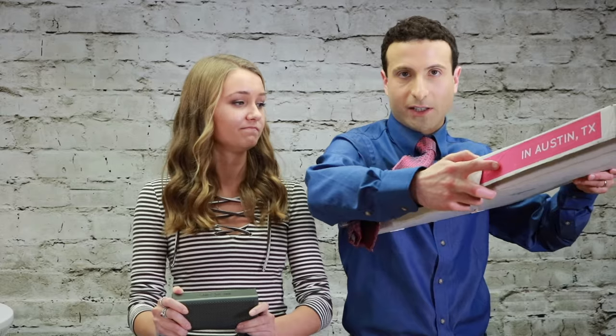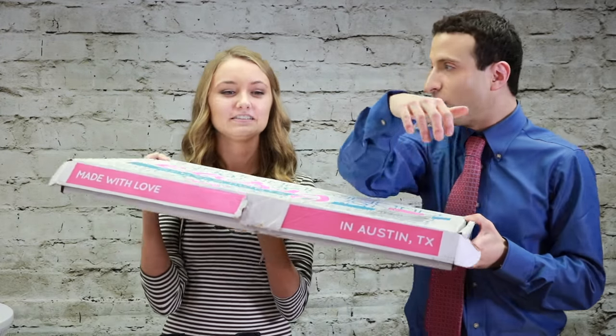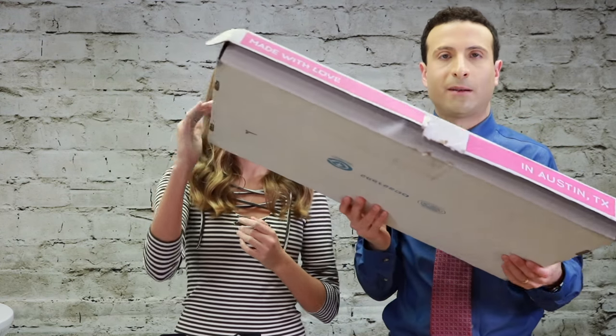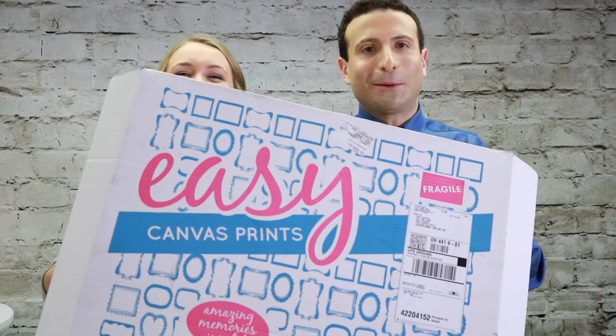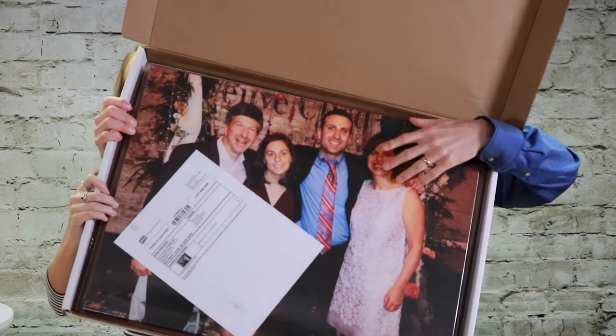I have in my hands a new deal that I actually just ordered for the holidays. Easy Canvas — there are a lot of different promotional opportunities you may see via Groupon, and a lot of them are overseas. But as you can see from the box, it says Austin, Texas. This is an amazing American company. They are not paying me to talk about it. We're going to unbox this. Wow, that is nice.